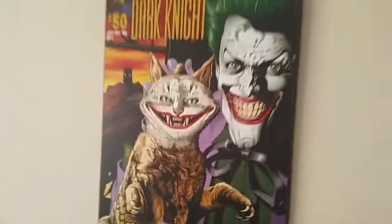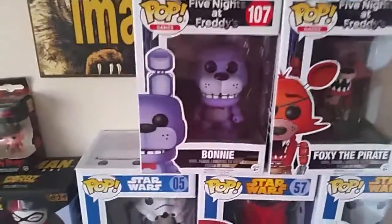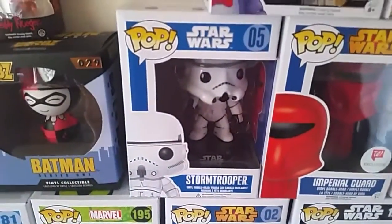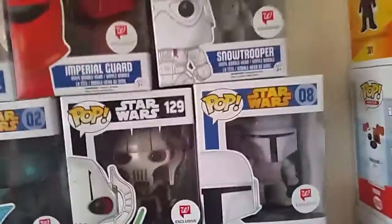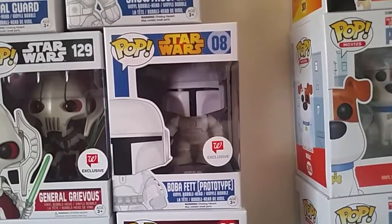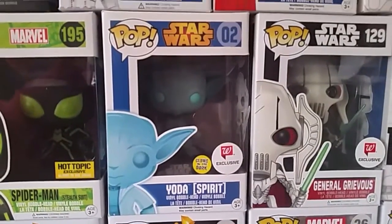Over here we have my Dark Knight Legends picture hanging up on the wall. Then we have from Five Nights at Freddy's: Bonnie and Foxy the Pirate — I just got these the other day, really like that set, it's really cool. Below that we have a Stormtrooper from Star Wars, just the regular, the Walgreens exclusive Imperial Guard, and a Walgreens exclusive Snowtrooper.